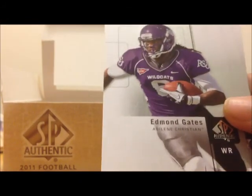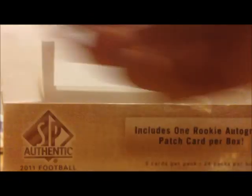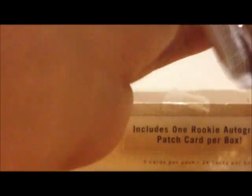DeMarco Murray, Edmund Gates, Randall Cobb, Luke Stalker, Ryan Whalen.